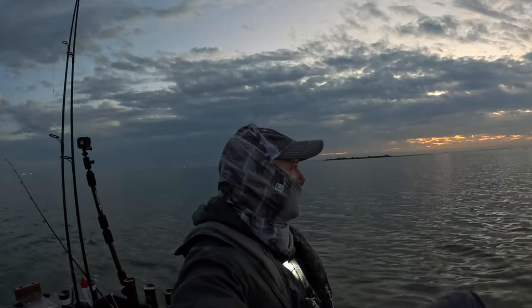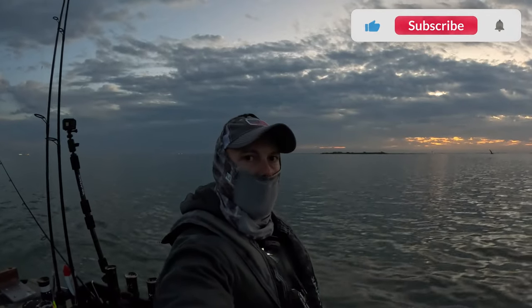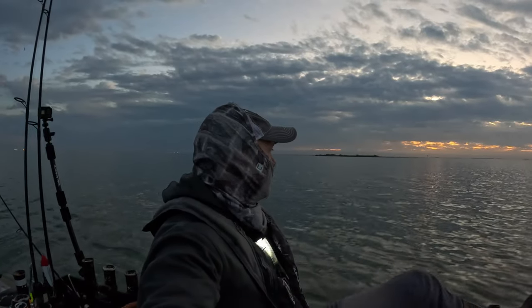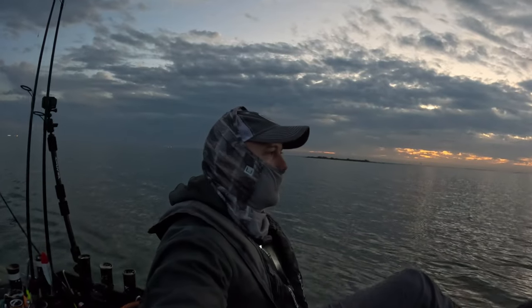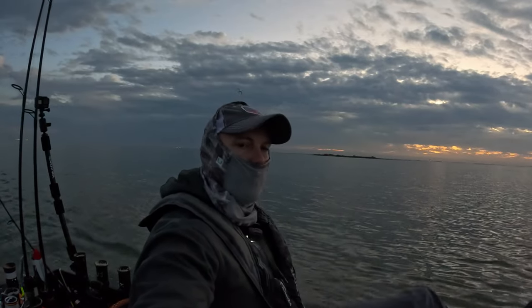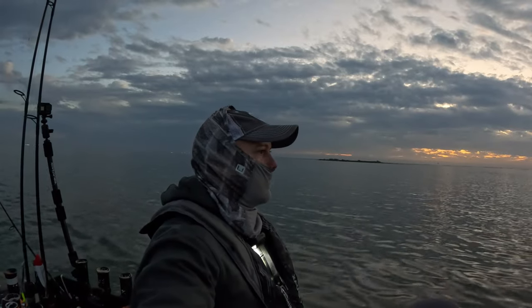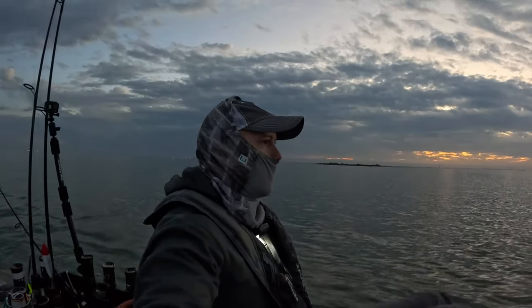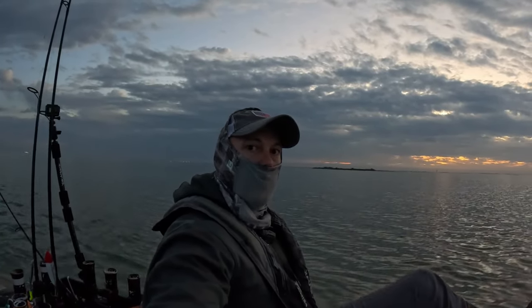Good morning everybody, welcome back. We're out here this morning exploring the King Ranch area, fishing the western side of the upper Laguna Madre. We've got an outgoing tide. We're going to be out here exploring, looking for birds working, looking for slicks, anything busting — just kind of working some shoreline and grass flats. It's a beautiful morning. We've had a warming trend here in South Texas, upper 50s. Wind's about 8, gusting to 18, should increase throughout the day. Let's see what we can get into.